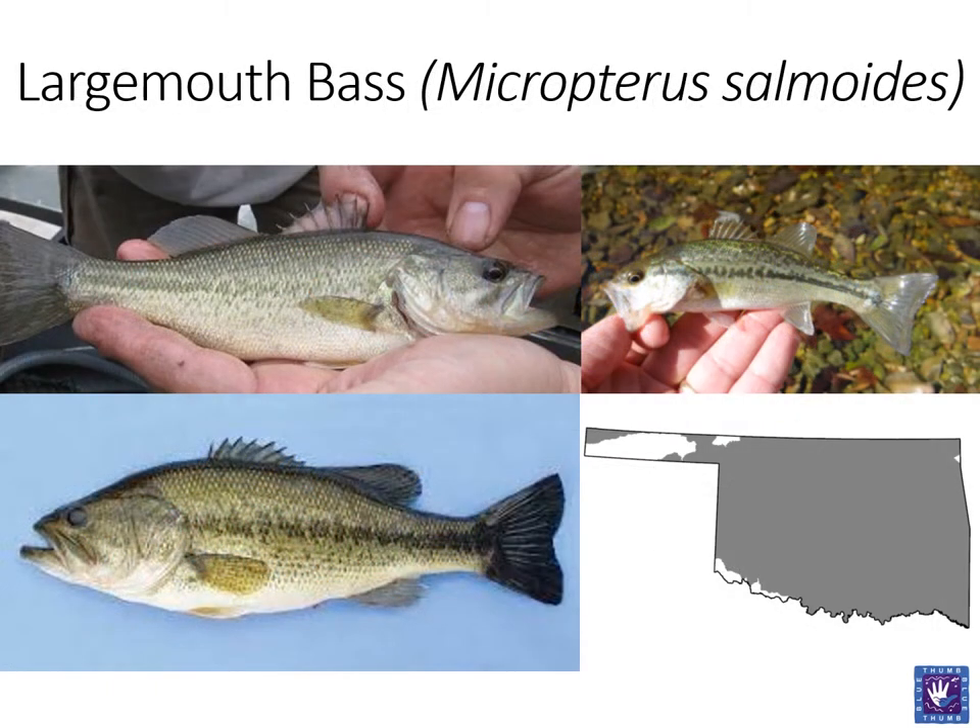We will now move into the black bass. While the previous sunfish are game fish, none are more sought after than the black bass. We will begin with the largemouth. This fish is named for its large mouth that, when closed, extends behind the eye. When distinguishing between bass species, we often look to the area between the spinous and soft dorsal fins. In largemouth bass, the notch between is very deep and can make it look like the fins are almost unconnected.